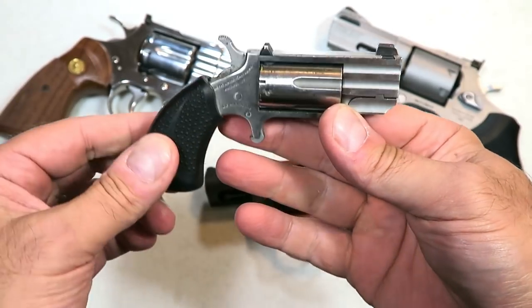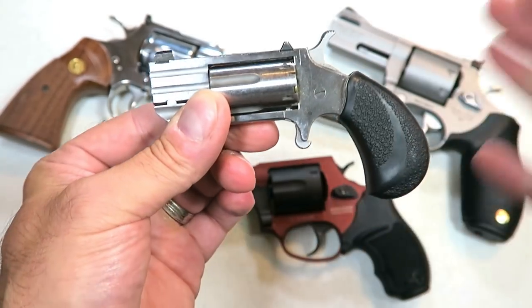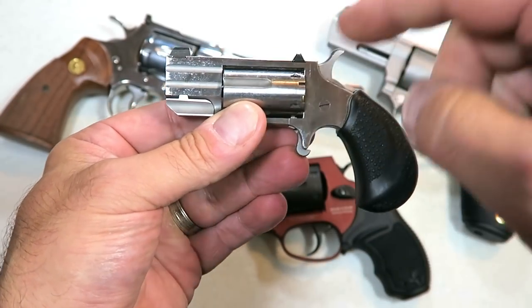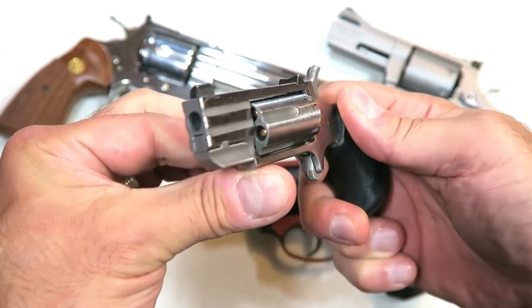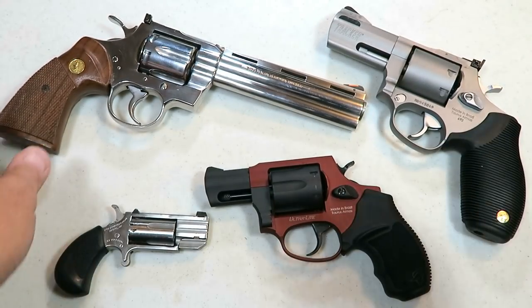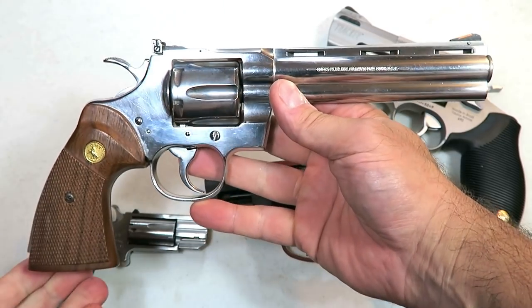Talk about deep concealment — here's a North American Arms Pug, a .22 Magnum. It's so small and light, and revolvers are amazing in that regard. Five rounds of .22 Magnum — just pull the hammer back, pull the trigger, and you're good to go. It has a little night sight in the front. I used to carry it as a backup more than I do now, but I do enjoy owning it.